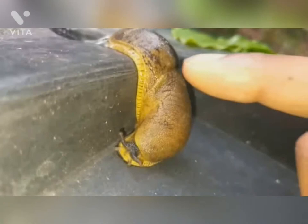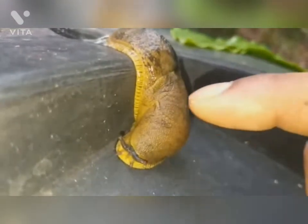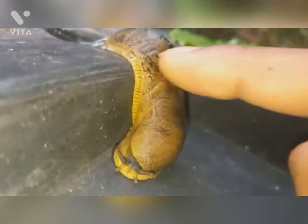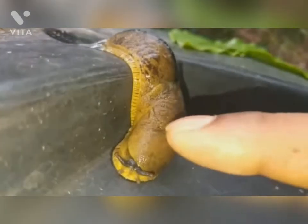I found this slug and I am touching it. I feel something sticky, like a liquid gum substance.